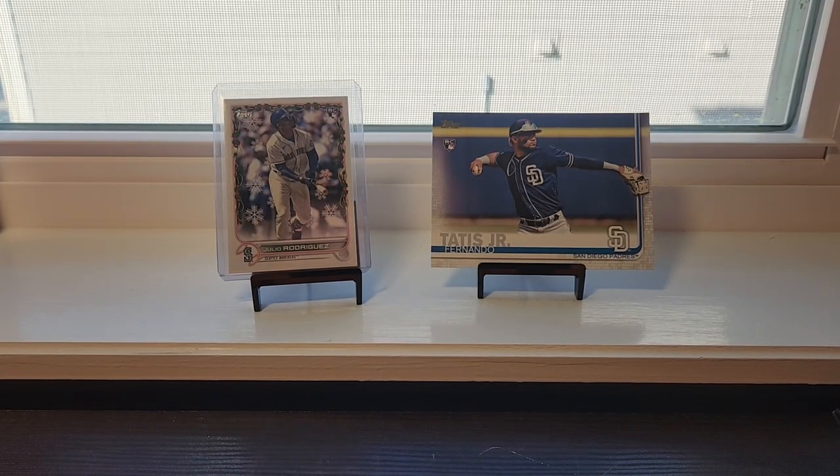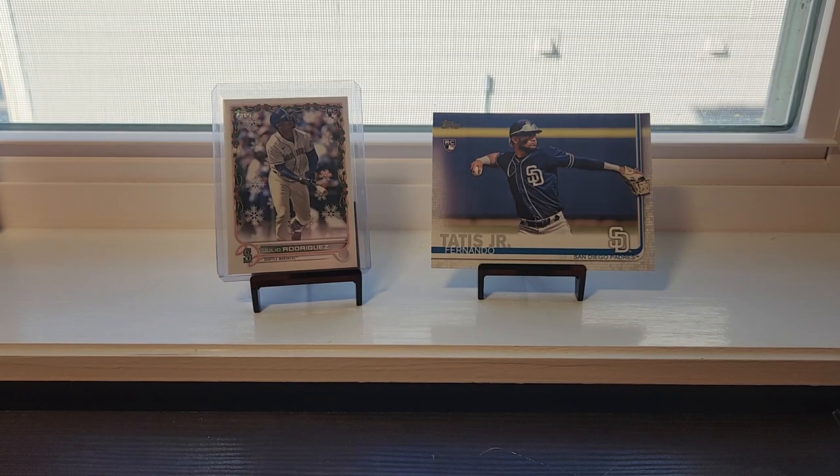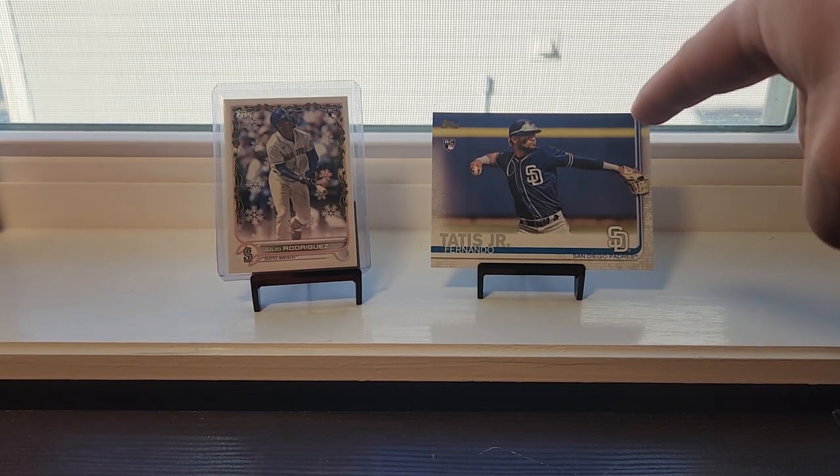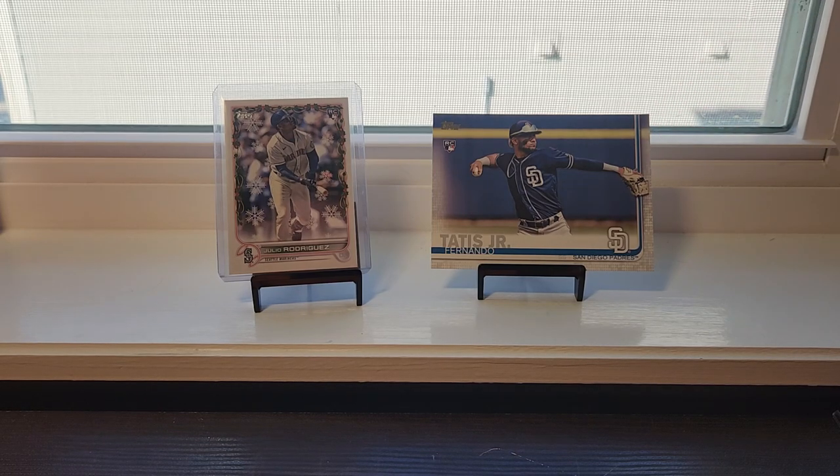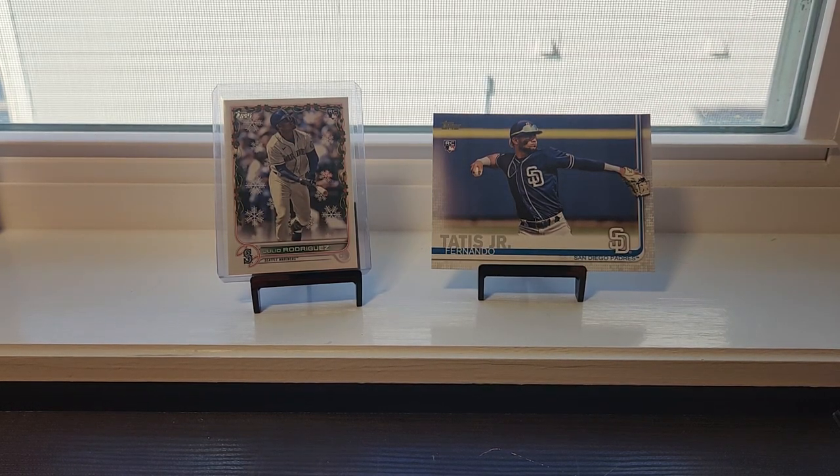Hello everyone. Just so you guys know, today's gonna be kind of more of an info video. Be sure to like and subscribe to this video so you can win the Tatis box topper 2019 rookie card.